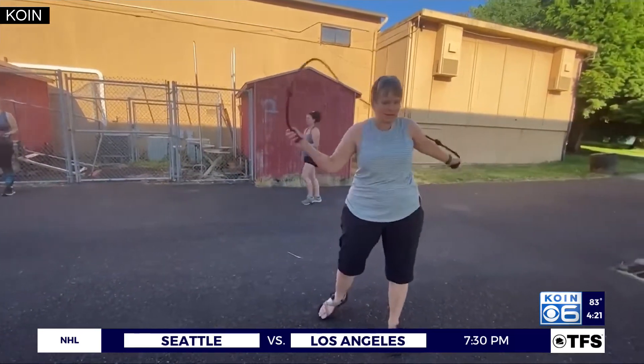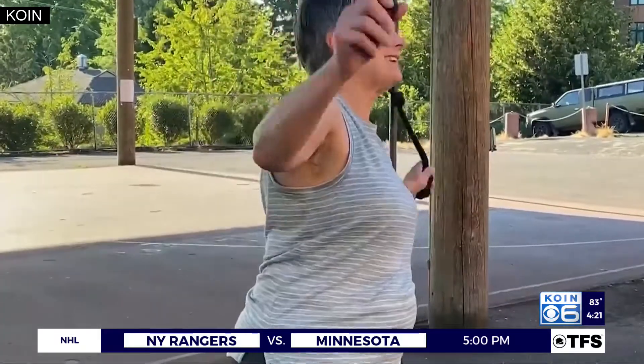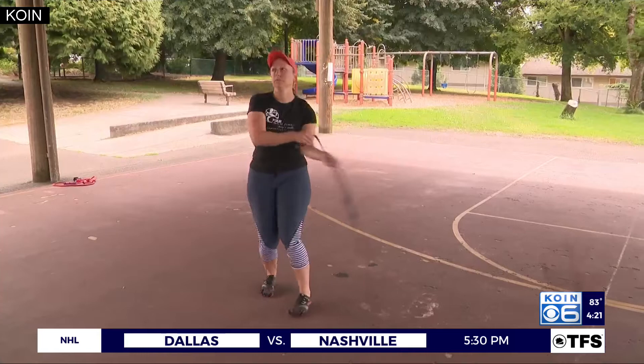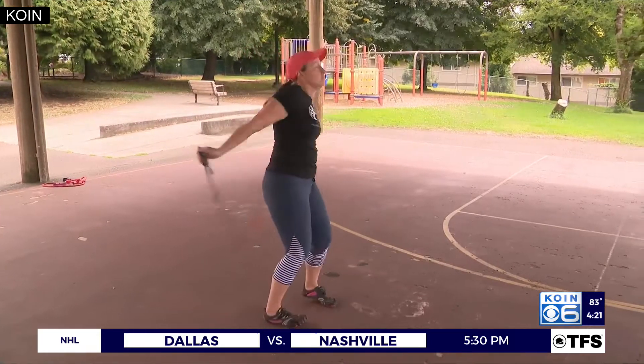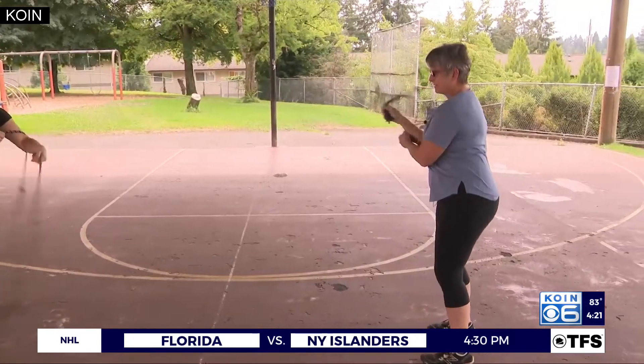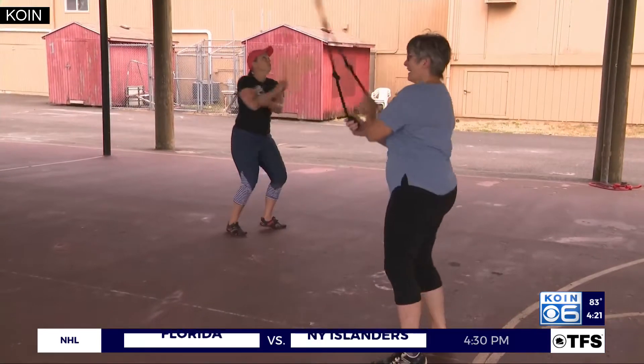This is called rope flow, a method of freestyle rope training that incorporates cardio, strength training, martial arts, and dance. Carrie Craven, a functional movement coach, started using rope flow with her clients, and then she wanted to do more with it, turning it into a free weekly meetup.